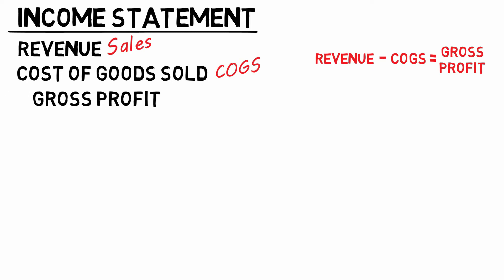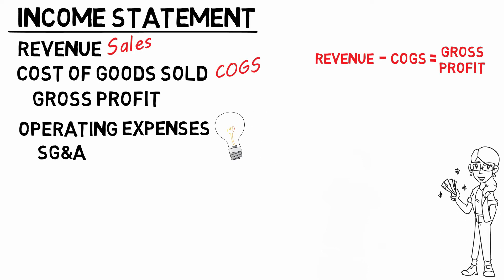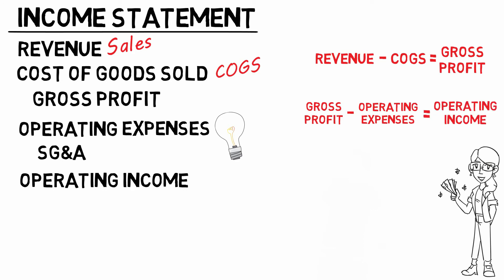Next up we must acknowledge expenses — there's no way around it, so lower your defenses. Two kinds: operating and non-operating, accounting all the way, some of our money is gone. Operating includes SG&A to turn on the lights, ensure employees get paid. Take gross profit minus operating expenses and operating income is what it dispenses.